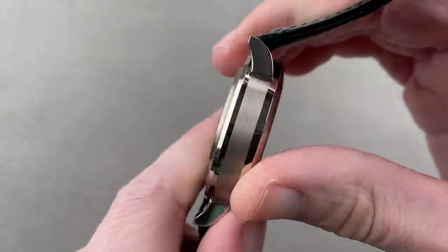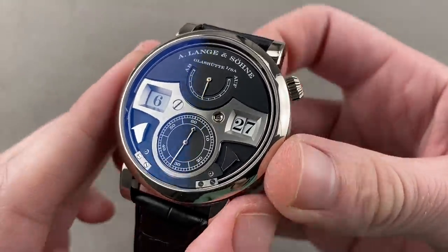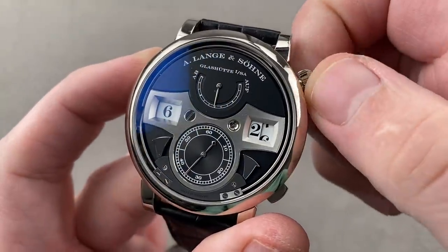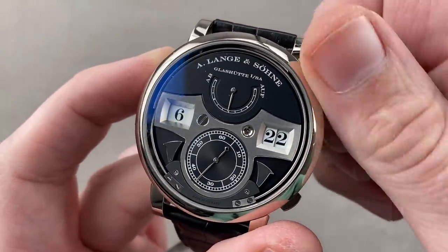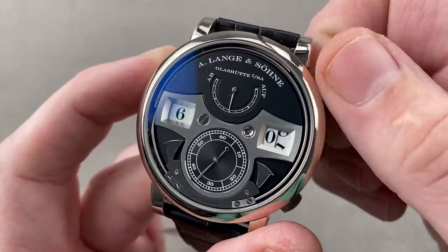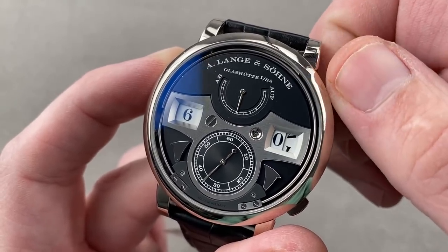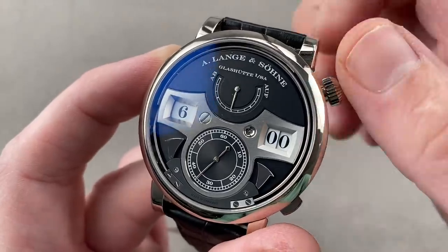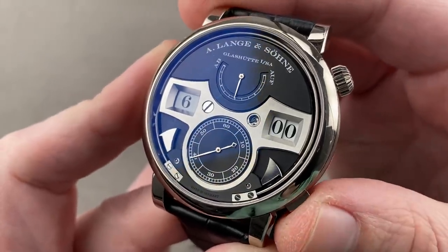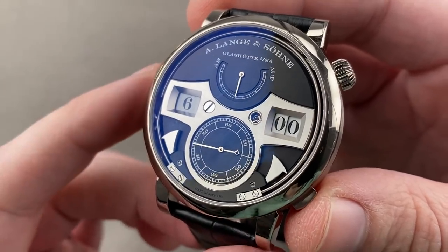That first Zeitwerk had jumping hours, minutes, and tens of minutes with a remontoir constant-force device. But for 2011, Lange upped the ante with a striking mechanism designed to strike the quarters as well as the hours. You can see black-polished strikers here. The watch has a wonderful little trick in the quick-set mechanism — phenomenal horological theater for showing the watch off to friends. If they're not watch nuts before they see this, they will be after.